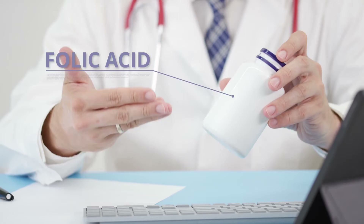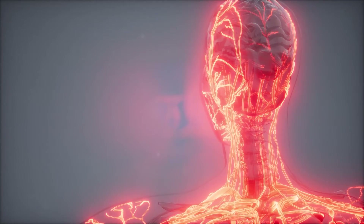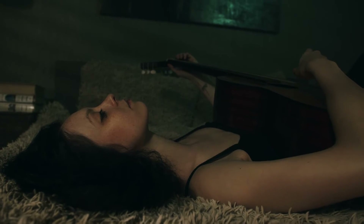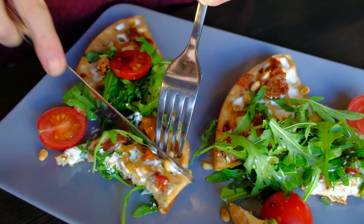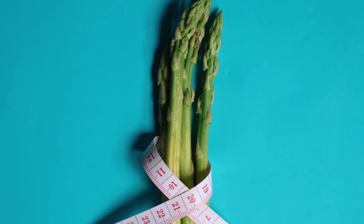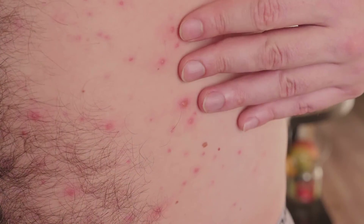Number seven: apathy. Nutrient deficiency can affect both the mind and the body. The B vitamin folate, also called folic acid, helps the body produce red blood cells and assists in creating the chemicals that regulate sleep patterns and mood. When your body doesn't get enough folate, you may feel forgetful, weak, and apathetic. What to do: raise your intake of folate or vitamin B9 by eating more folate-rich foods like spinach, asparagus, chickpeas, fortified cereal, peanuts, and sunflower seeds.